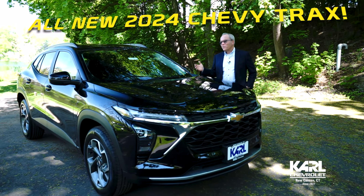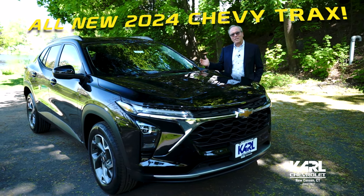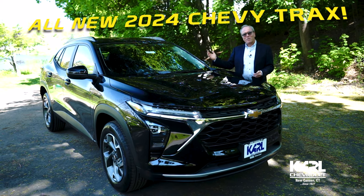And this is Chevrolet's latest addition to our amazing lineup of SUVs: Trax, Trailblazer, Equinox, Blazer, Traverse, Tahoe, and Suburban.